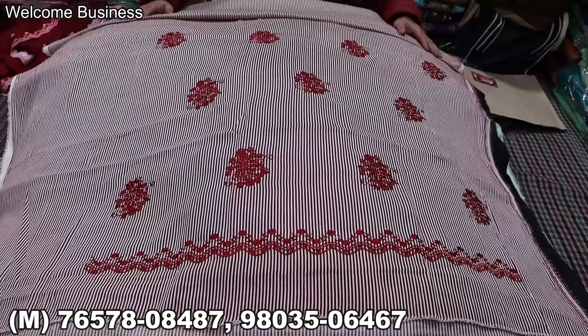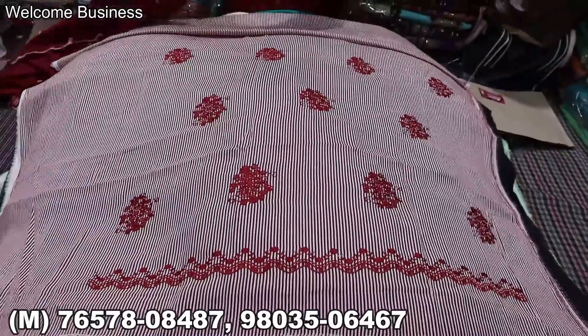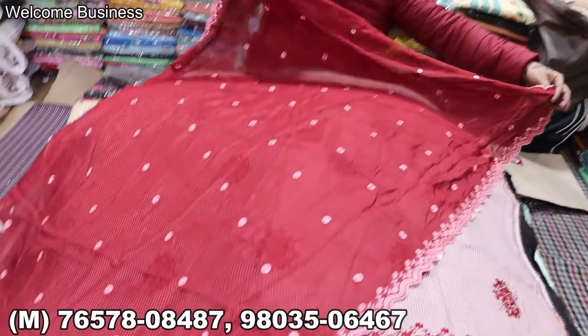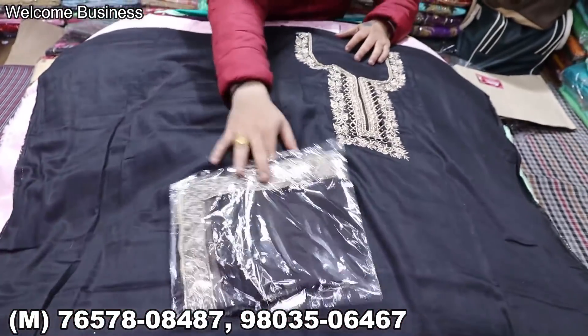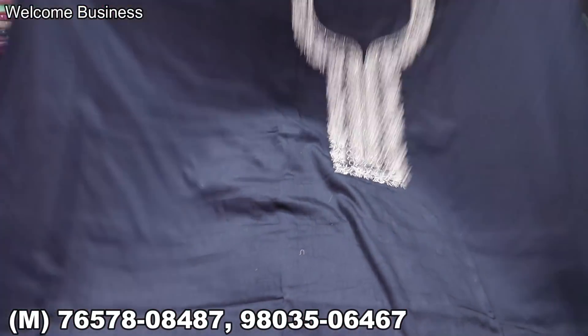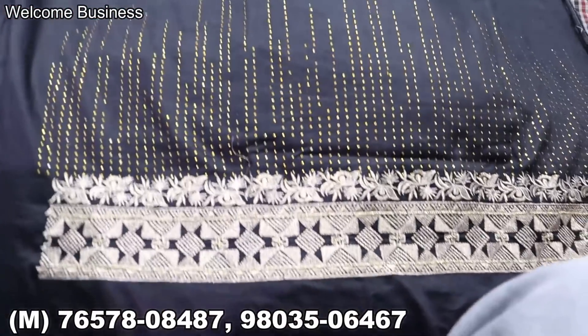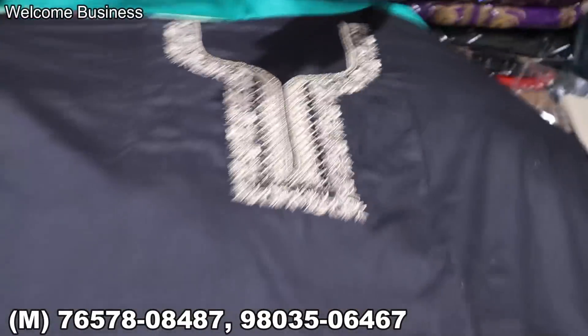Let's start the video! The first article features a lining pattern and you will get a tabby range — only 999 and shipping charges are free. This video is very popular because every viewer wants the 999 range, so today we have taken 999 articles — they are very fun.